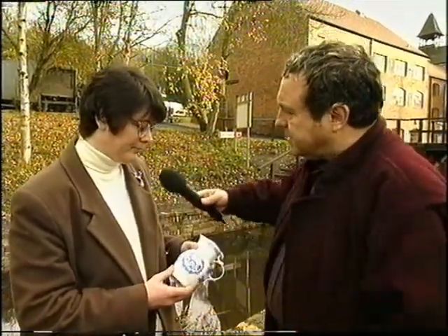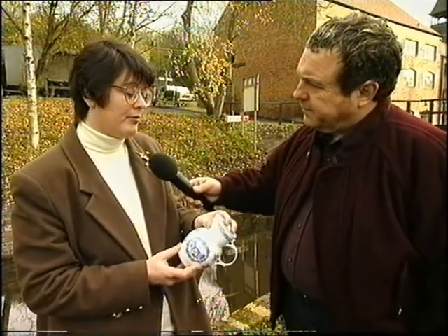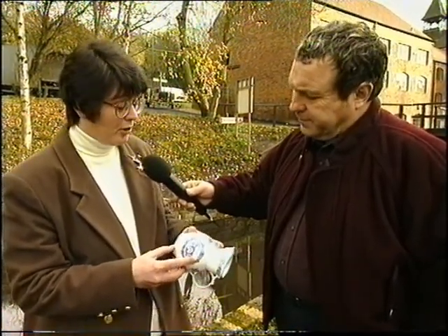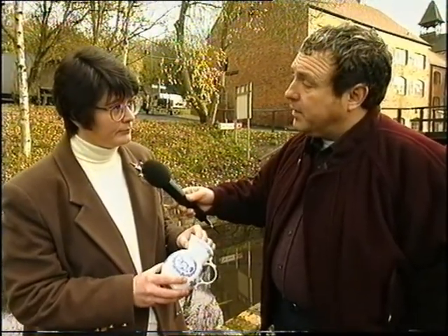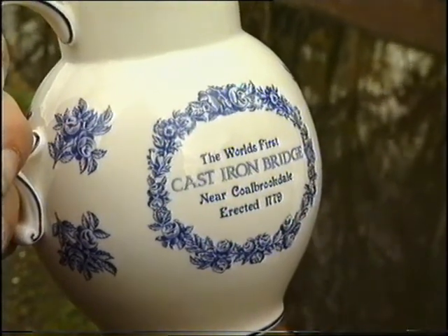Is there any of the original Coalport still being made? This piece was commissioned by the museum about five years ago and it's based on a historic shape — actually based on a Caughley shape from the 1780s, which then went into production at Coalport and has subsequently been commissioned by the museum. Do they make any Coalport now apart from this commission? Yes, certainly — Coalport still exists, it's part of the Wedgwood group. And you've got the Iron Bridge near here, yes — erected in 1779, the world's first cast iron bridge.